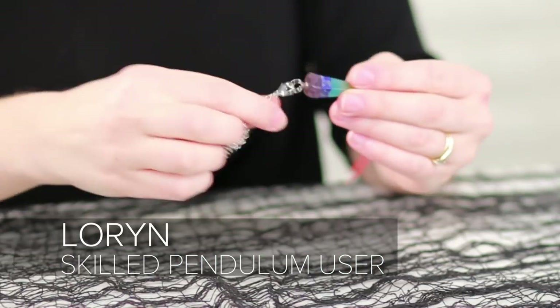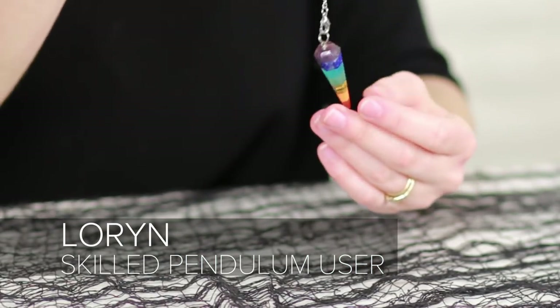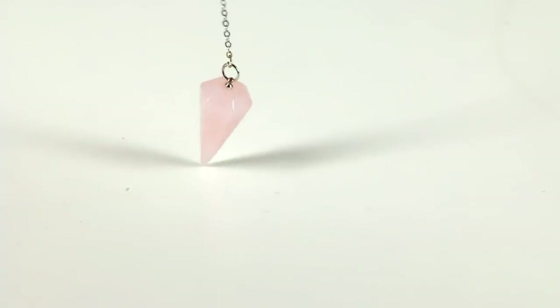You can also use a pendulum to find a lost item, so I'm gonna hide something that belongs to Lauren and see if she can find it using only the pendulum. A pendulum is a symmetrical, weighted object on a string or a chain. It can be anything — keys, a bead. Most often it's crystals. Some people think that it's tapping into a higher power or a spiritual guide.